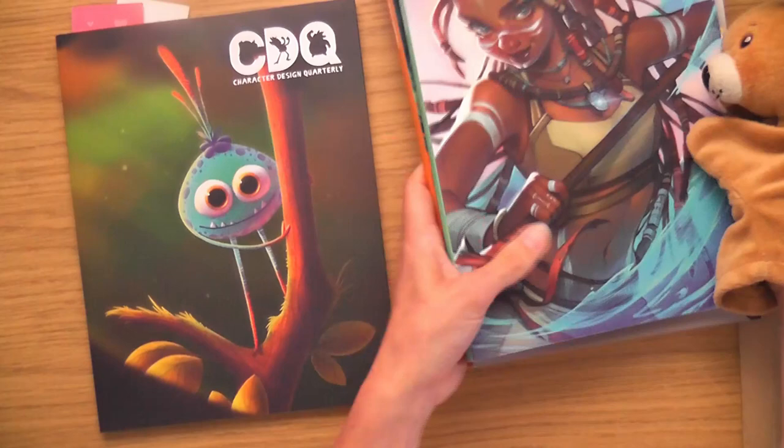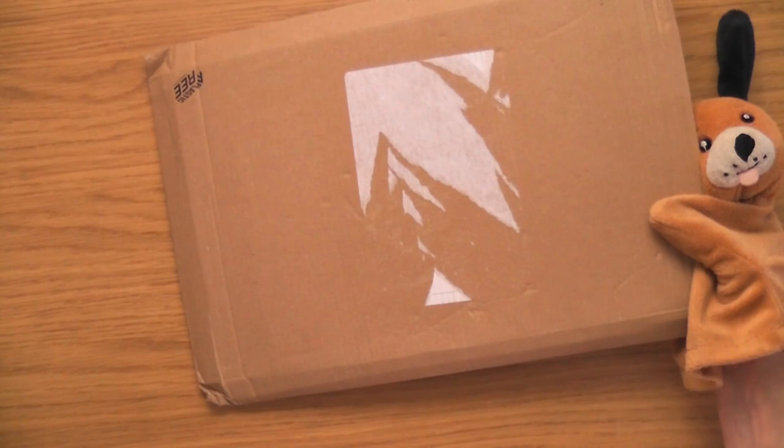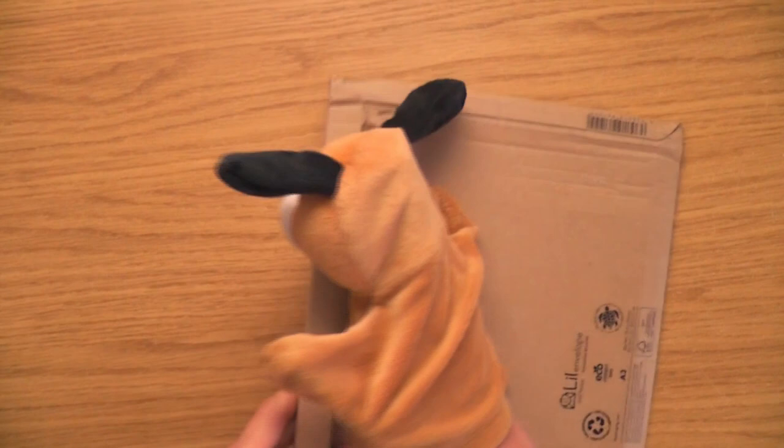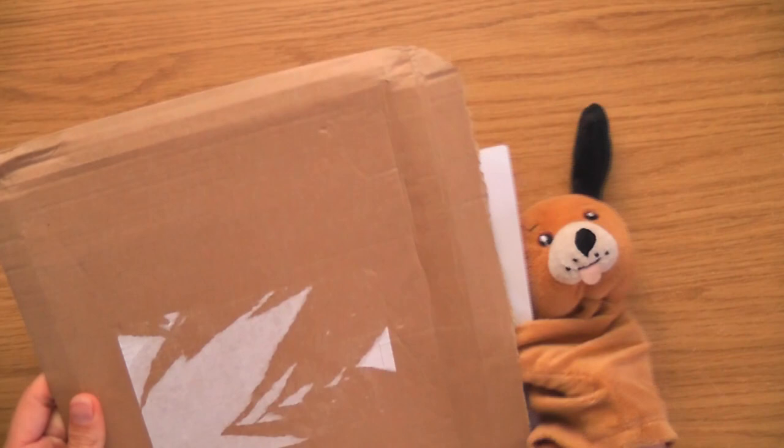I'm hoping this one here — which should be number 17, issue number 17 — is really cool. What colour do you reckon it is? I've had a look through all the issues and it looks to me like we've never had a yellow one. So I'm hoping this is a yellow one. Let's have a look. Little Dennis — he's inside, he's got it.